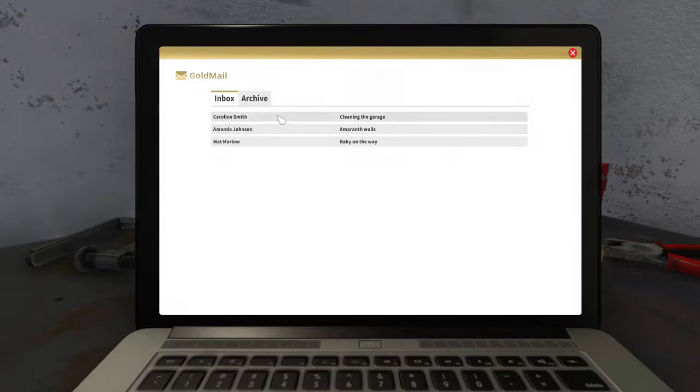Let's check our email here. We got three jobs awaiting: Baby on the Way, Ameranth Walls, and Cleaning the Garage.